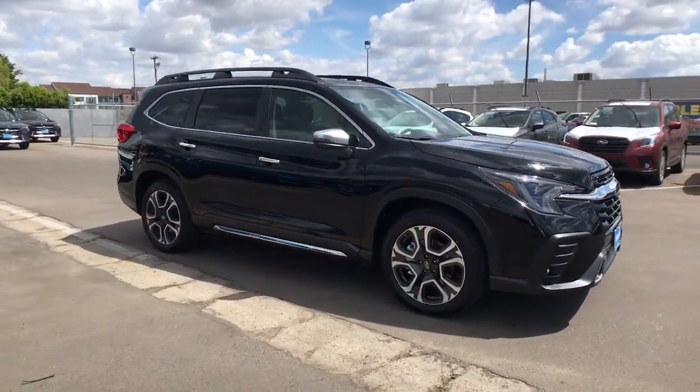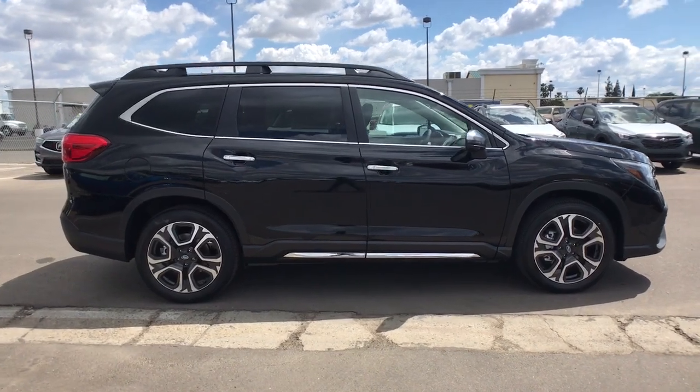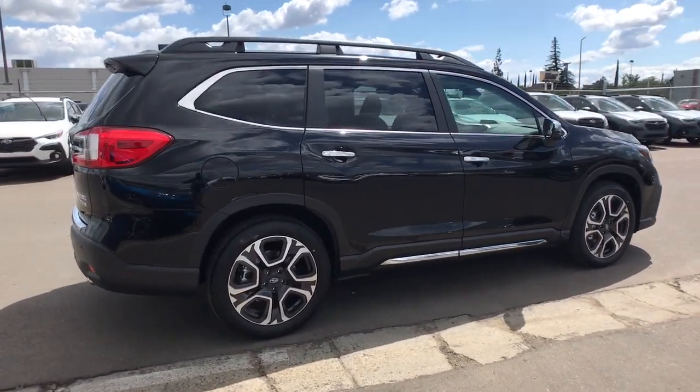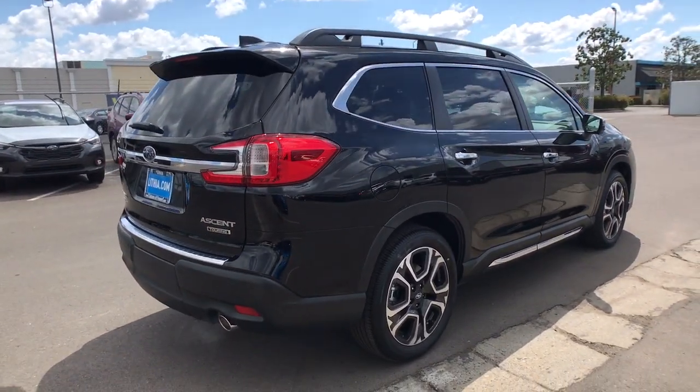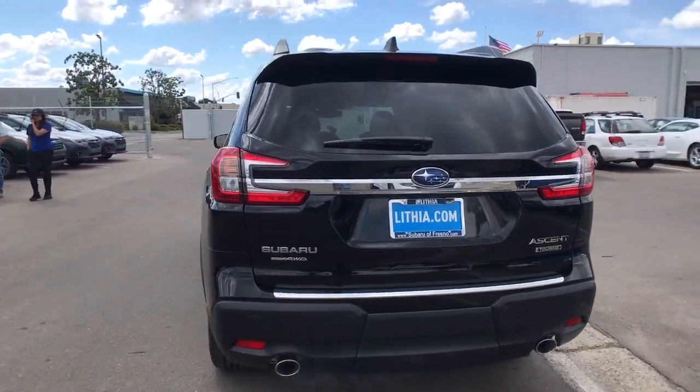Hop into the 2023 Subaru Ascent. This luxurious Ascent delivers confidence and comfort on every journey. Advanced safety tech, spacious three-row seating, and a host of passenger amenities give your family all the advantages.